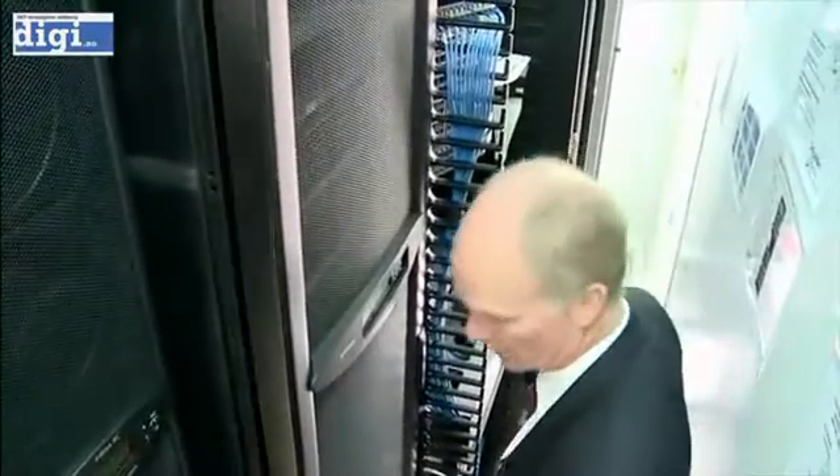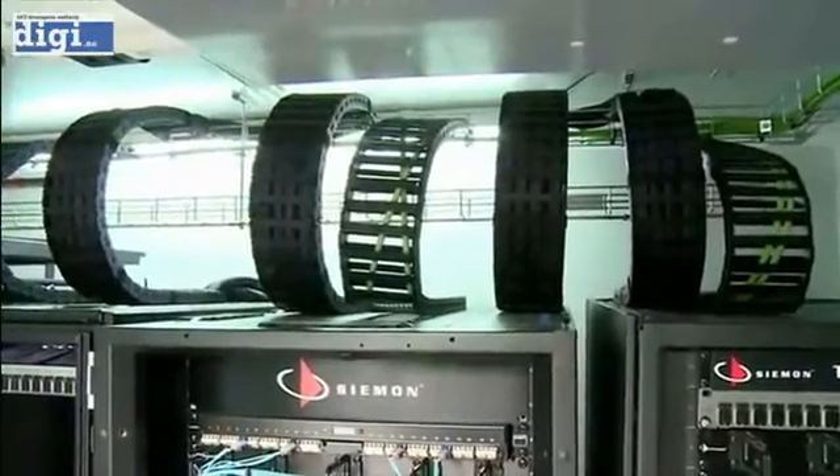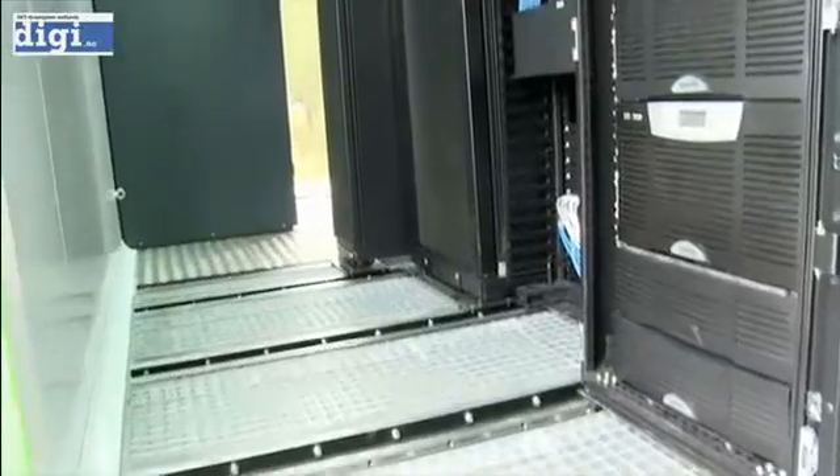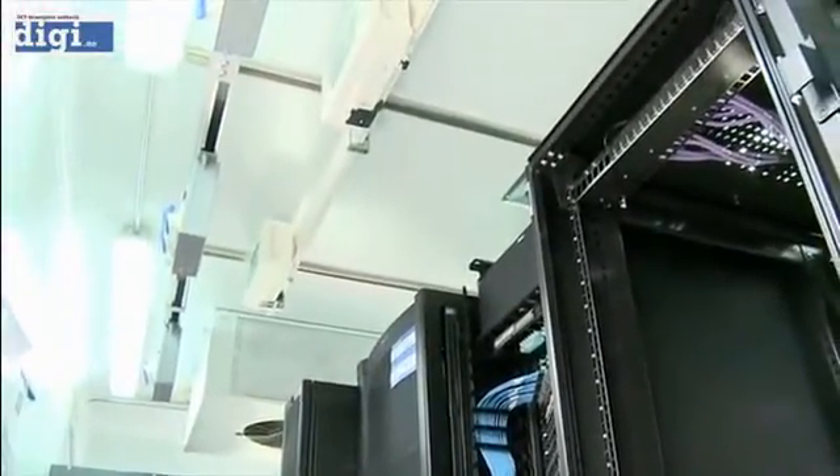We're also finding people using these for temporary space. If they need to build a new data center, they can put one of these in temporarily and extend the raised floor space for whatever amount of time they need. Also, disaster recovery — we had a client in Denmark who actually had a fire in their data center and could not operate anymore. We supplied a container and they were able to continue running.